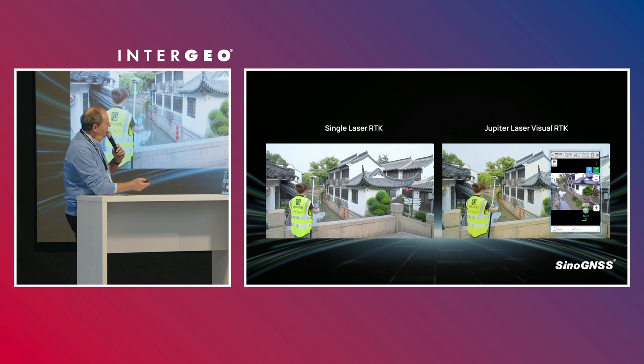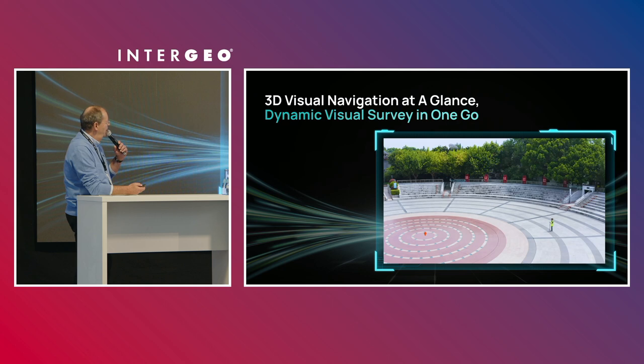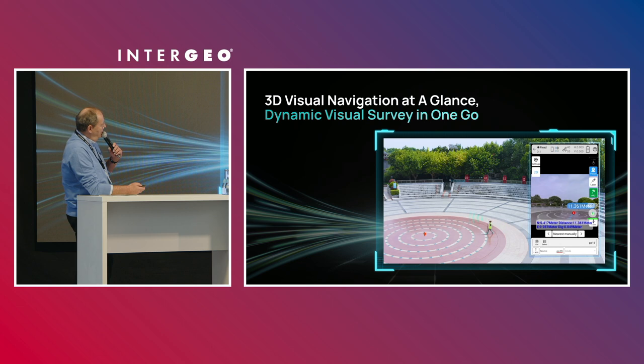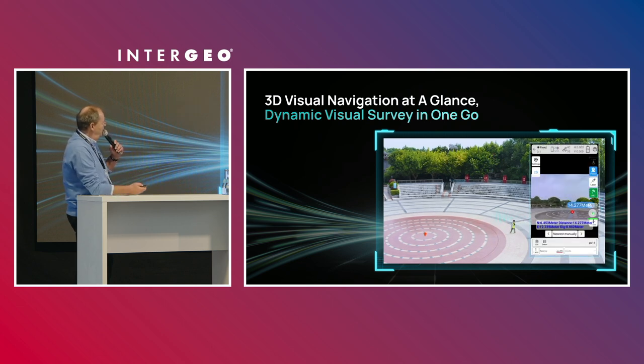This is obviously the difference. With a singular laser RTK, you have to look yourself for the laser spot, which with the green laser is quite bright in the daytime. But the help of the camera is dramatically changing the way we do surveying. The Jupiter has two cameras and a long-distance range, and it's proven to increase efficiency by 30 percent.